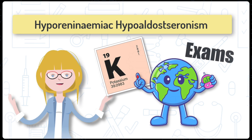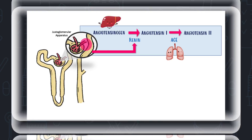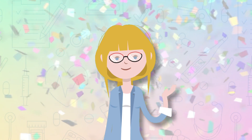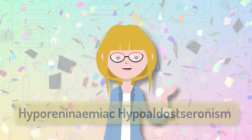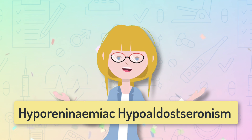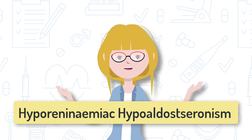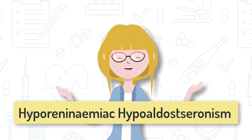Hello Dr. Humans, welcome back to the channel. Today's video will unpack a condition called hyporeninemic hypoaldosteronism, which happens mainly in people with diabetic nephropathy and is one you need to know about for your exams. Grab a cuppa, get cozy, and let's do this.